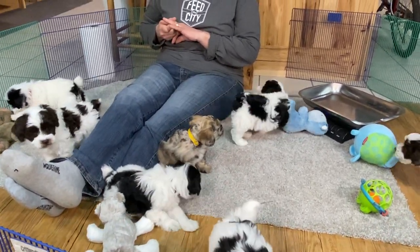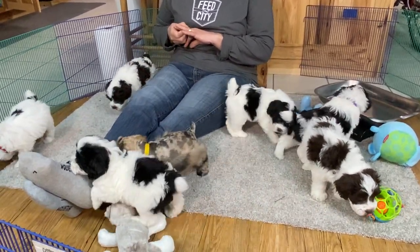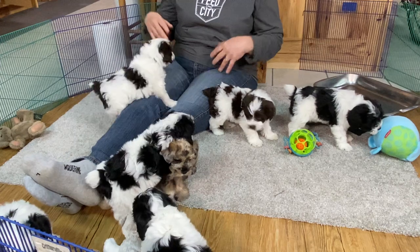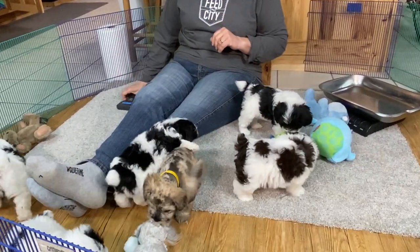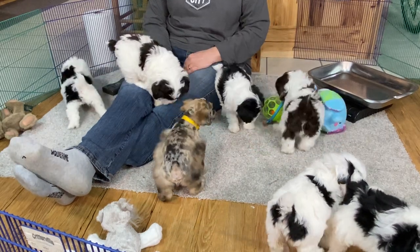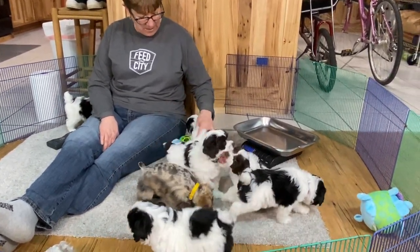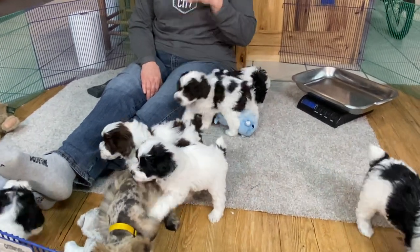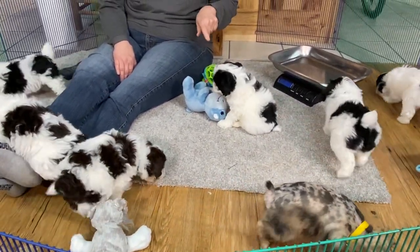This will probably be your last video — I'm guessing they go in next Tuesday for spays and neuters. Everybody's making it with the exception of the little red collar, and we'll have to see where she falls this week. We're going to start her on some raw hamburger and amp her up. I've already talked to her owner and we know there's a possibility she may not get done. Your health card and everything will be ready for you when they go home — everything your vet wants to see.